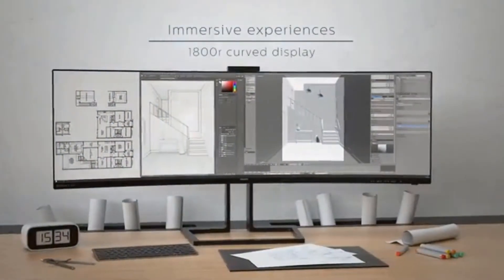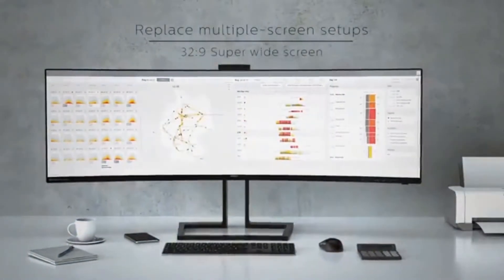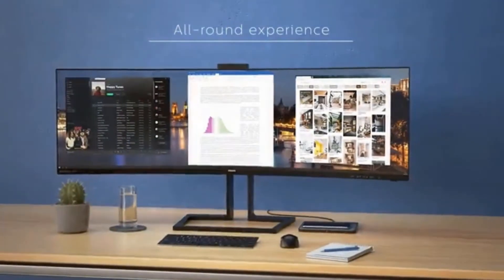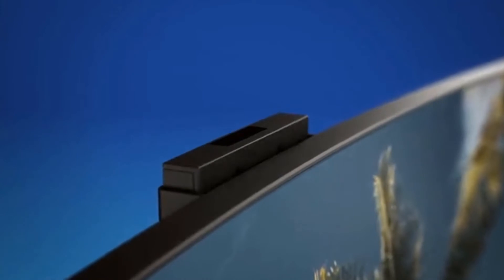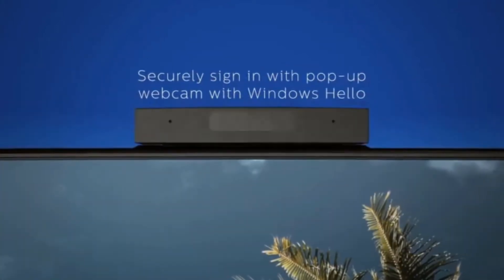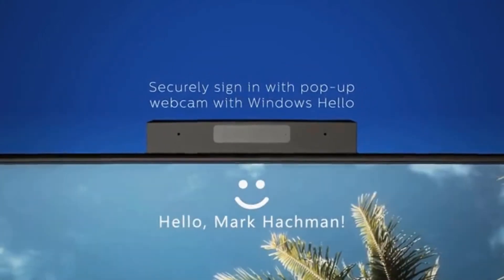Gone are the days when you are stuck with limited resolution choices. With modern advancements in the display sector, there are higher resolution monitors like 5K and 8K available in the market. We have compiled a complete list of the best 5K monitors for Mac available in the market, so you can easily choose the right product for your needs.